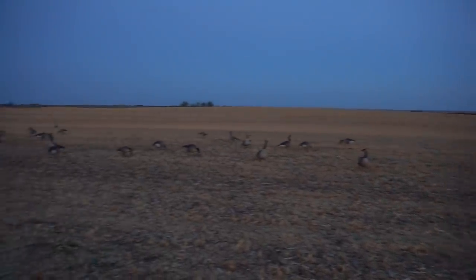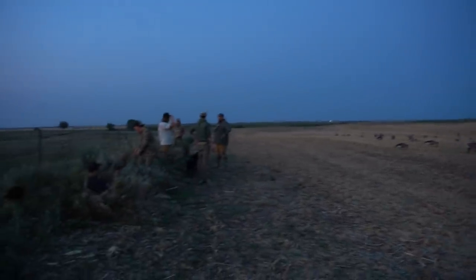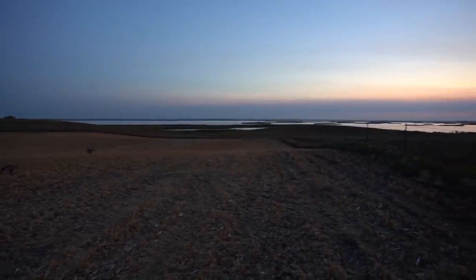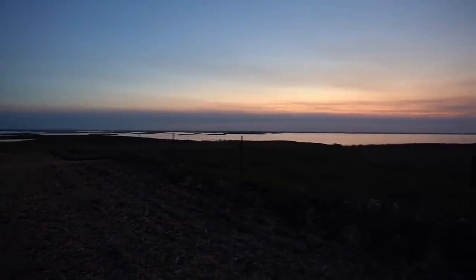Like I said, the decoys — lots of room in between them. Every single feed we found, they're real scattered out, so we got it long in front of us. Hunting a pea field today, a cut pea field, and we are butted up on top of the highest hill we could find, butted up to this beautiful lake with the sun coming up over it.